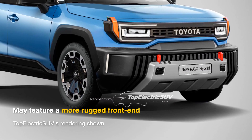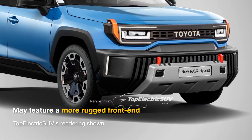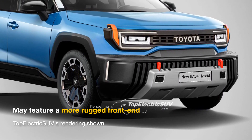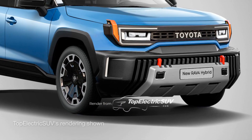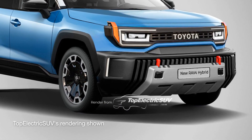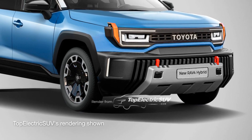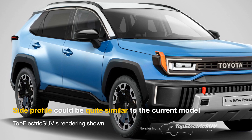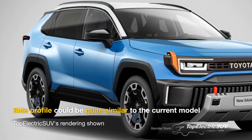The new front fascia looks fuller and visibly more rugged thanks to the classic radiator grille, the upright lower grille with chunky vertical bars and red inserts, the Heritage Toyota logo, square headlights, the orange decor elements alongside the headlights which resemble sideburns, and the massive skid plate. The redesigned SUV could look quite similar to the current model from the side.